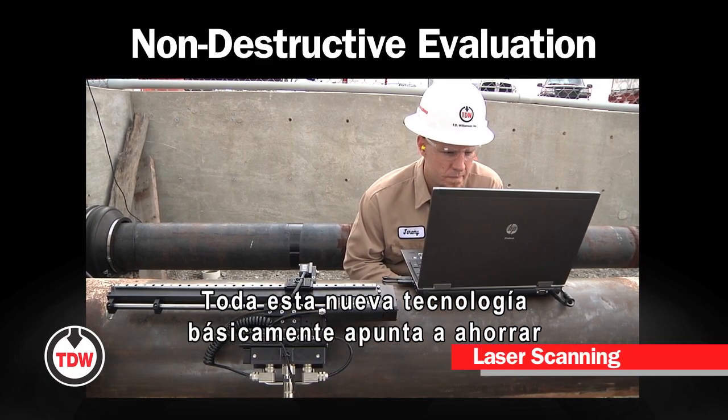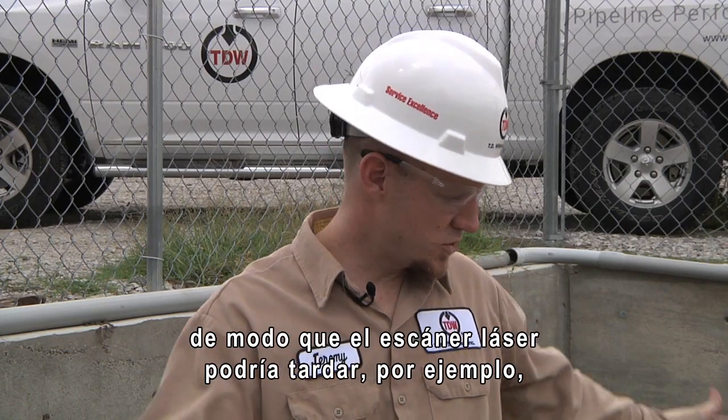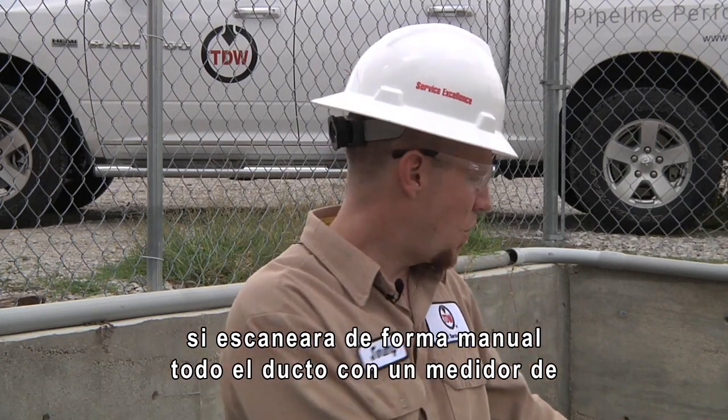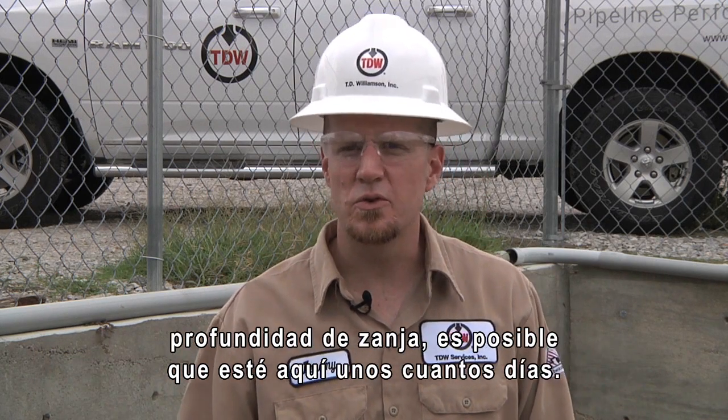All of this new technology is basically geared towards saving time in the ditch. So what may take on the laser scanner — for instance, if I was to scan this whole piece of pipe manually with a pit depth gauge — I'd probably be out here for a few days.